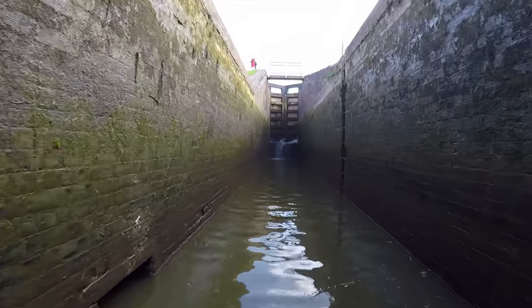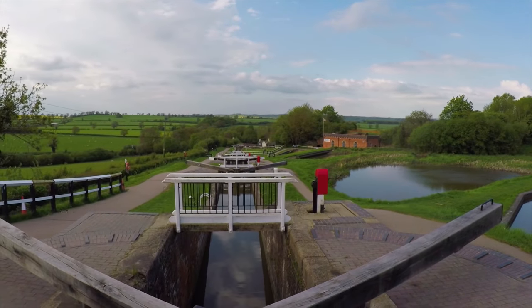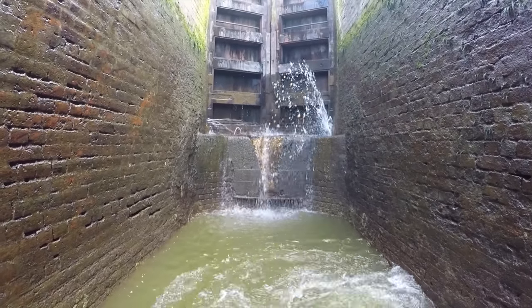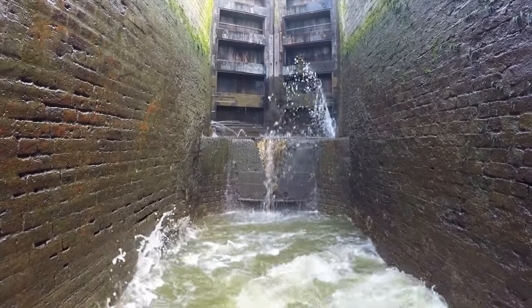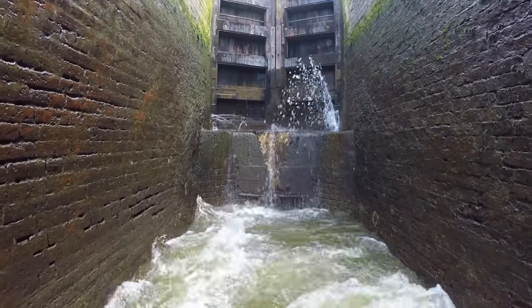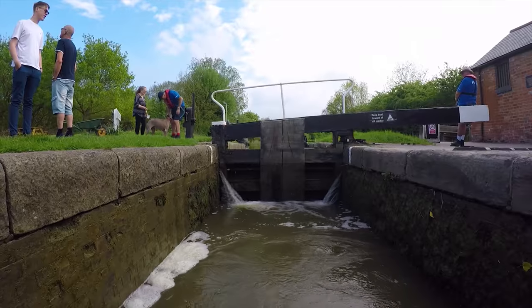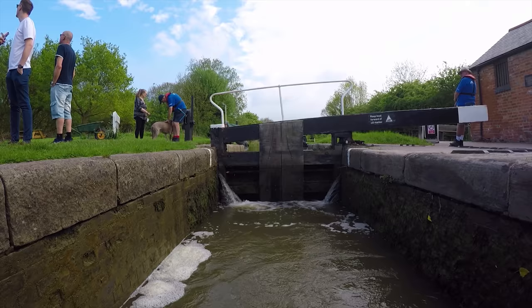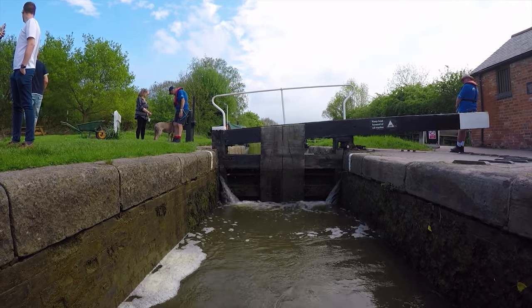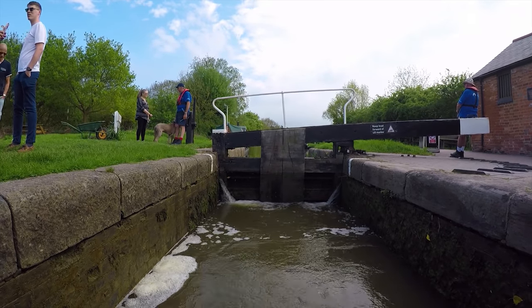To reduce the turbulence within each lock, once in and the gates are closed, I put Alice into a slight reverse, keeping the stern buttered up against the bottom gate. Foxton Locks are the largest flight of staircase locks on the English canal system and became part of the European Route of Industrial Heritage in 2008. During weekends and holidays there can be hundreds of visitors crowding around the locks and watching, which can become a bit intimidating as people peer through your windows into your floating home.